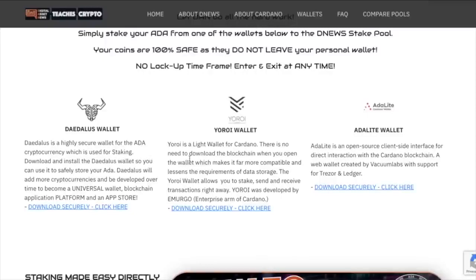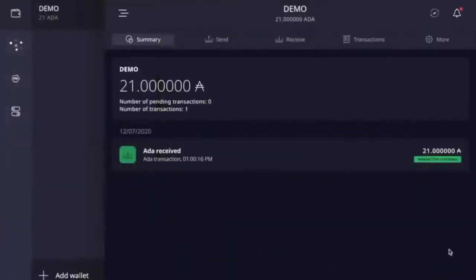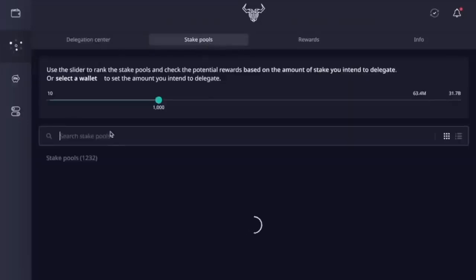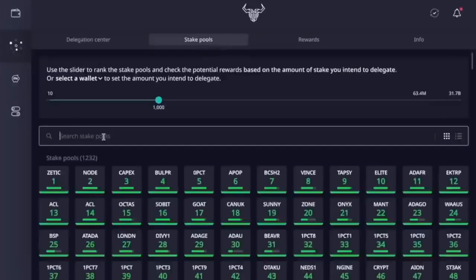Let's start with the Daedalus wallet. Here we are in our Daedalus demo wallet. On the left-hand side you've got your wallets, ITN, and some settings. We're going to click on this little icon here — it looks like a little square — and it will show delegation center, stake pools, rewards, and info. This shows our current Cardano epic. Remember, those are every five days. The next Cardano epic is another four days away. So I'm going to go to stake pools.